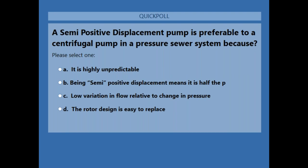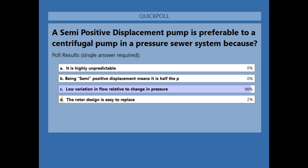Poll question number five: a semi-positive displacement pump is preferable to a centrifugal pump in a pressure sewer system because — A, it is highly unpredictable; B, being semi-positive displacement means it's half the price; C, low variation in flow relative to change in pressure; D, the rotor design is very easy to replace. The answer is C, low variation in flow relative to change in pressure.